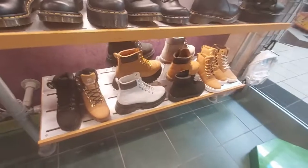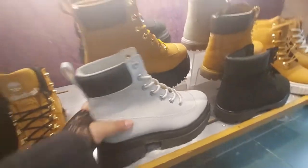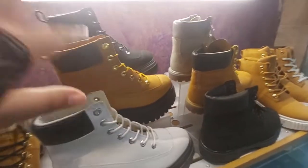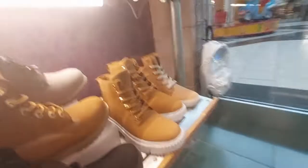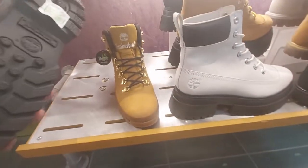Then we have the Timberlands for ladies down there. I'll just show you a few of them. Here's this one with the platform — $160 — and it comes in these two colors as well. Then the standard little boot is $169, and then those ones over there, and these cute ones here are $130.